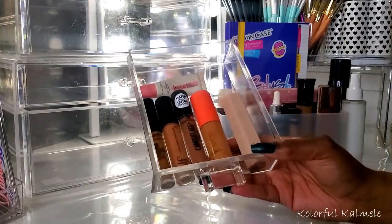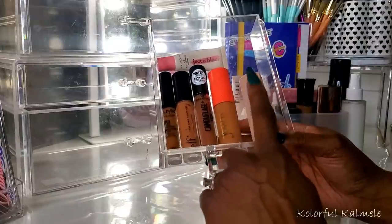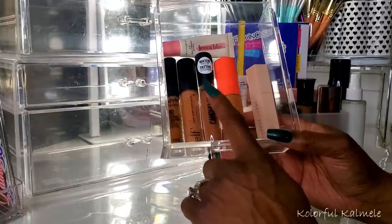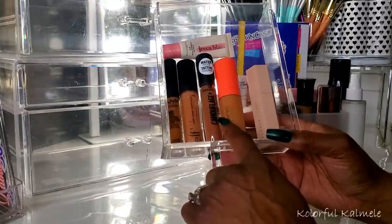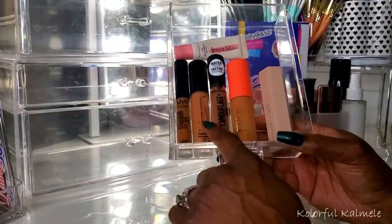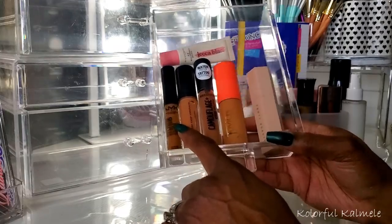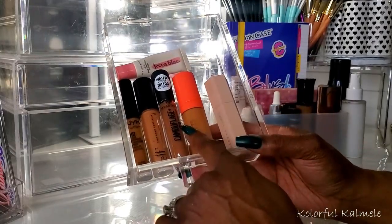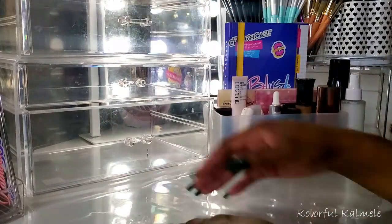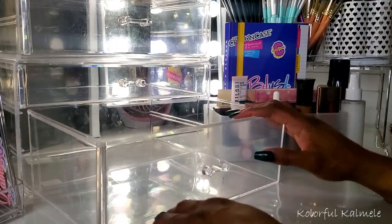I forgot to pull a concealer so I just went ahead with my ride or die concealers — Juvia's Place, Essence Camouflage Concealer, e.l.f. Camo Concealer (not the hydrating one), and the NYX HD Concealer. Those are the concealers I'm going to go ahead and use. They're already in my drawer.